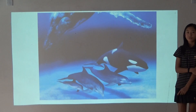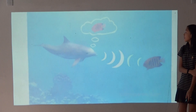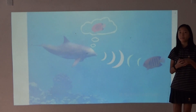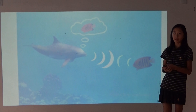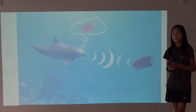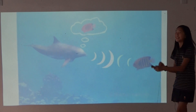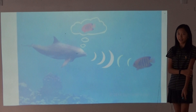Echolocation is used by dolphins, whales, bats, and even in real life today. It is used because some sound waves are sent out into the surroundings, and when they bounce back, dolphins interpret the signals which allows them to see their surroundings.